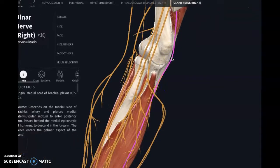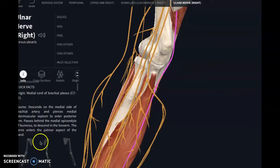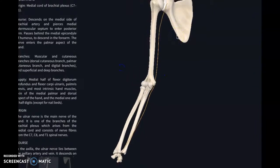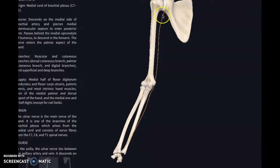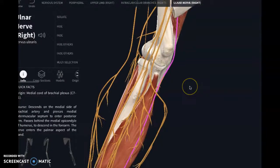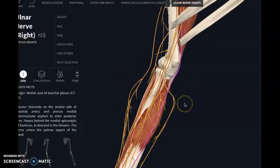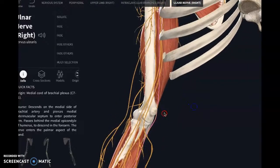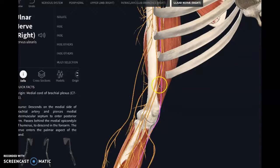Looking at just the ulnar nerve cleared off: we already saw where it starts at the neck, and it traces along behind the tricep area, then comes down right where that funny bone area is, along the inner part of the forearm, and into the hand. If you're finding this video, I'm assuming you have tingling in this part of your hand, some pain along this pathway, or you've been told you have a low cervical issue.